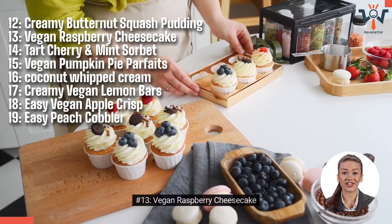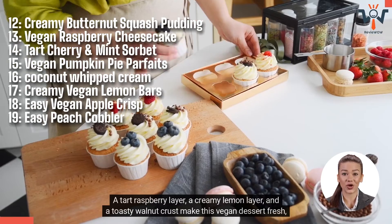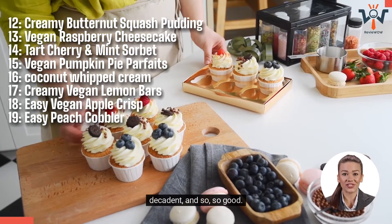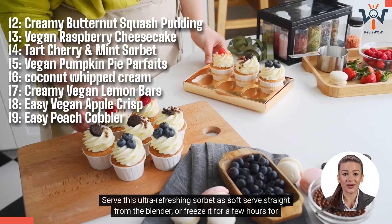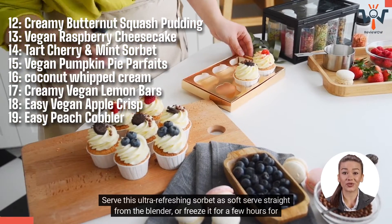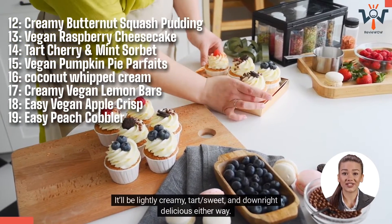Number 13: Vegan Raspberry Cheesecake. A tart raspberry layer, a creamy lemon layer, and a toasty walnut crust make this vegan dessert fresh, decadent, and so, so good. Number 14: Tart Cherry and Mint Sorbet. Serve this ultra-refreshing sorbet as soft serve straight from the blender, or freeze it for a few hours for a firmer texture. It'll be lightly creamy, tart-slash-sweet, and downright delicious either way.